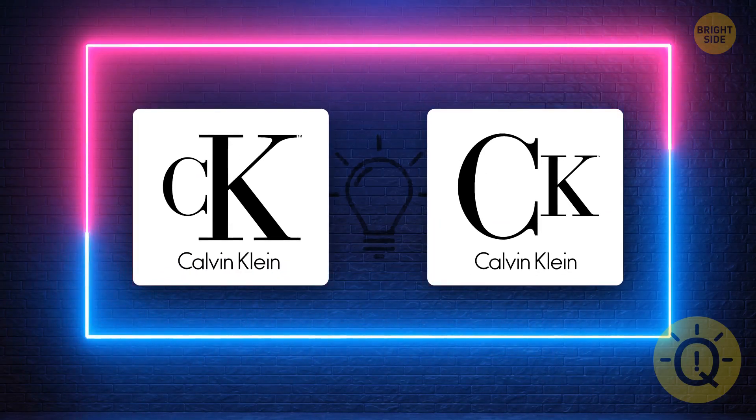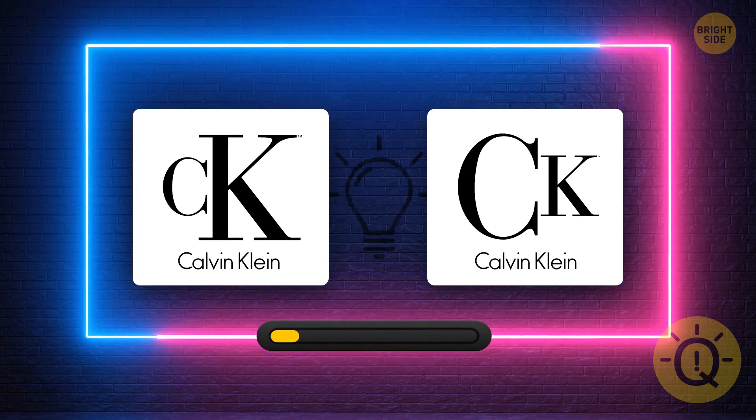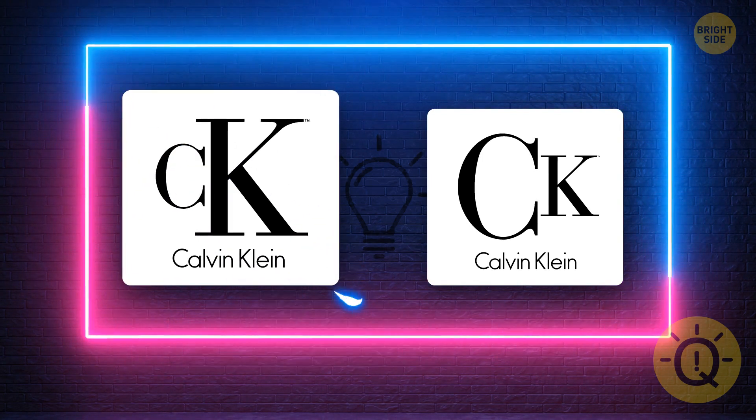What's the correct Calvin Klein logo? It's this one here.